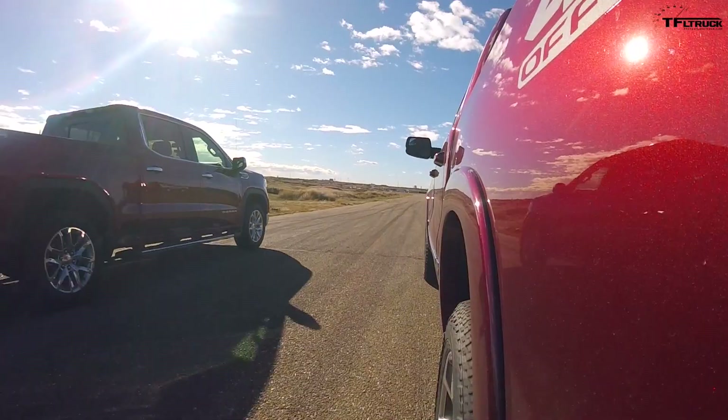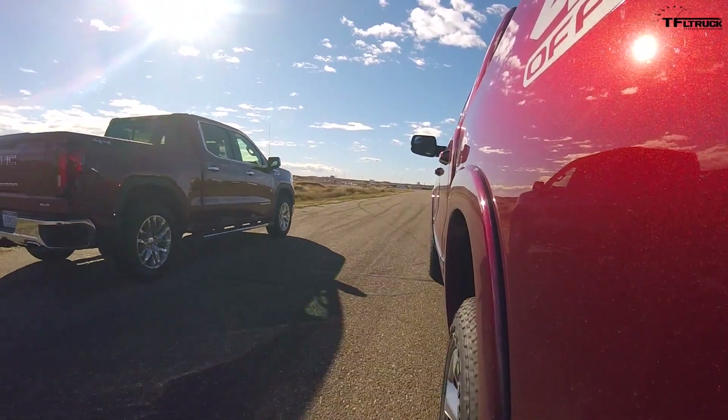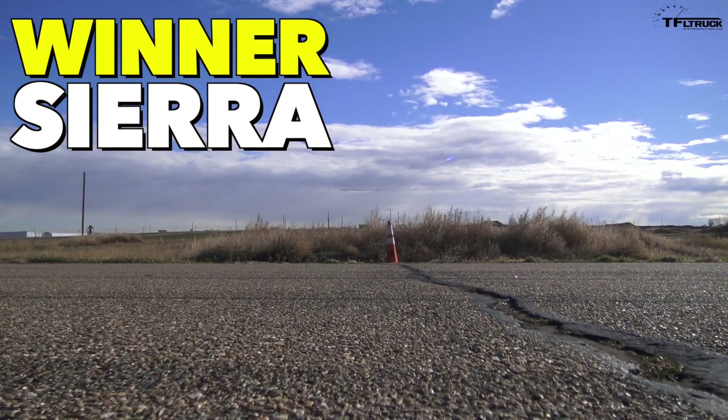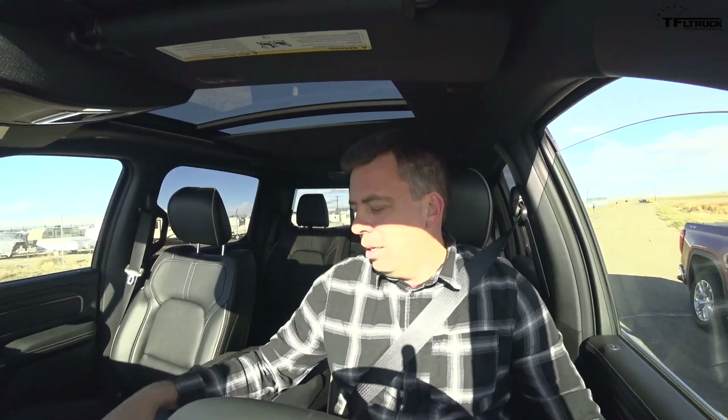Good start. The e-torque helped but I'm still ahead. Not by much though. More horsepower and more torque wins — the GMC takes Race 2 and advances to the final.